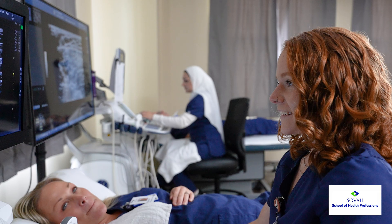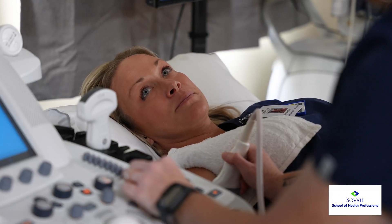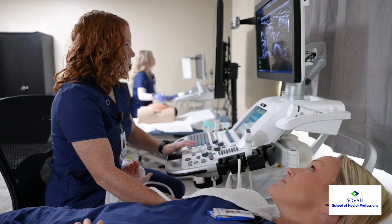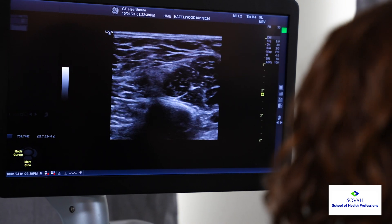One thing that I really enjoy and love about this current program is the structure of it. We started off with learning normal anatomy and scan labs, which gave us the opportunity to get our hands on the probe and learn how to scan prior to our second semester where we went out for clinicals.